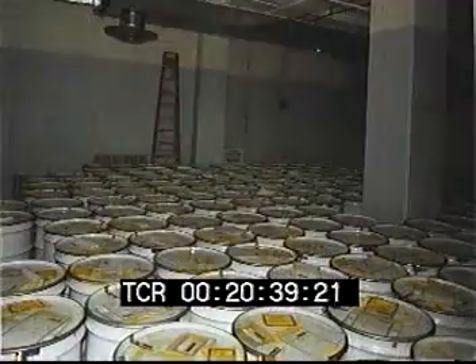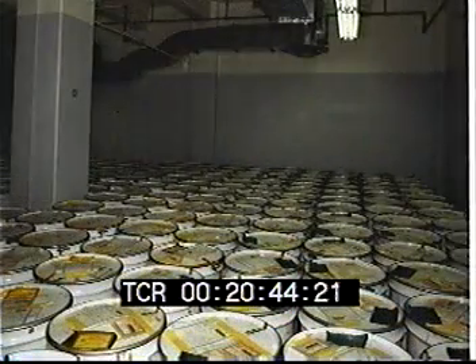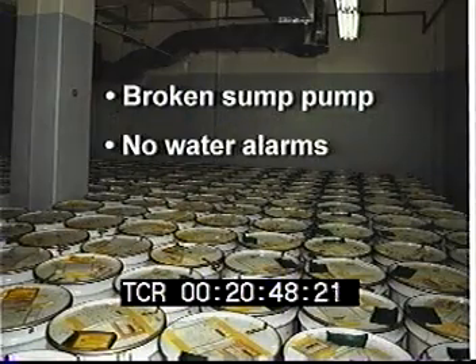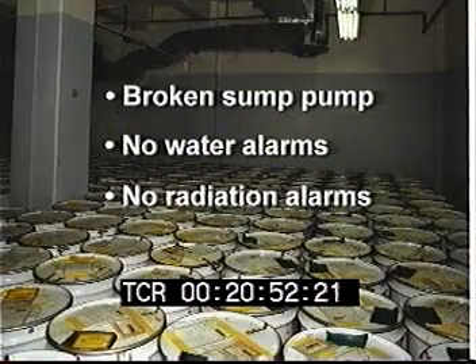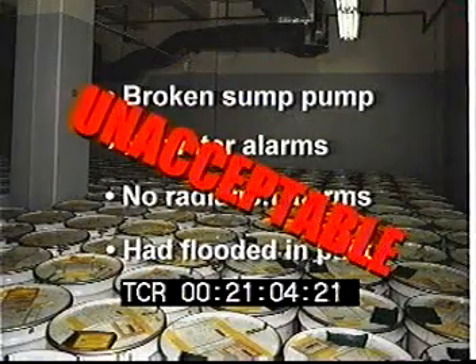In addition, the team found about 16,000 gallons of plutonium residue stored in barrels in the basement, with a broken sump pump, no water level alarms, and no radiation alarms. There were watermarks on the walls and on the barrels showing that it had flooded in the past. The Scientec team found that this combination of factors was unacceptable in terms of risk of criticality.